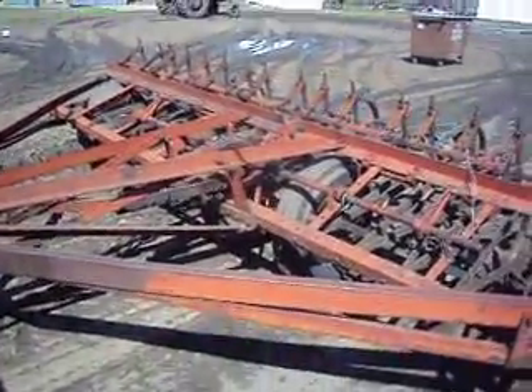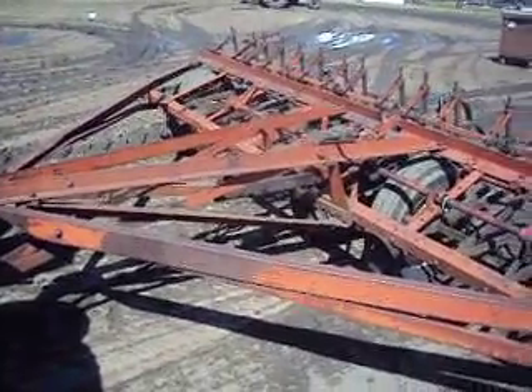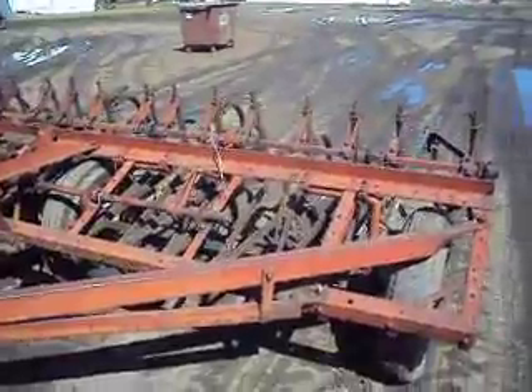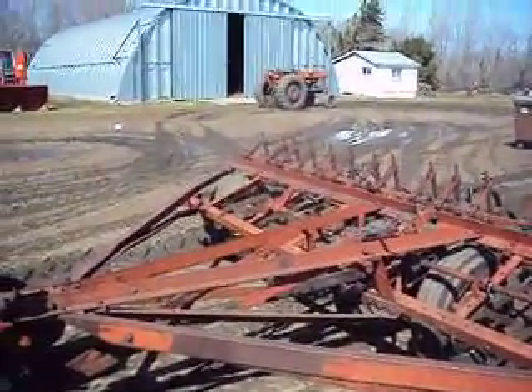And this is my old number 9 Cormac cultivator. It's 14 feet, and I used to plow behind it.